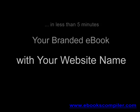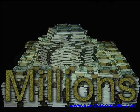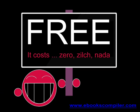E-book Marketing 101. In less than five minutes, have your own branded e-book with your name and a link to your website. This strategy has been used by the top internet marketers to make millions. And it's yours free.